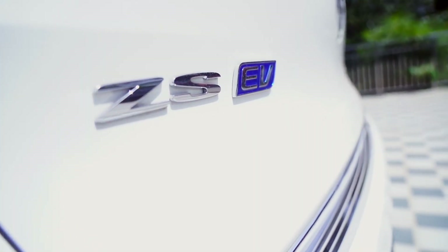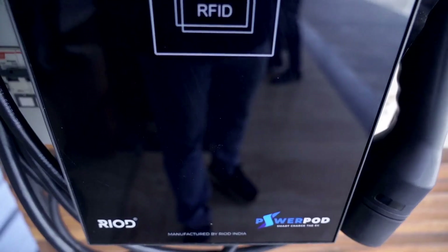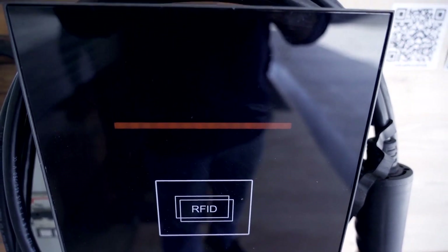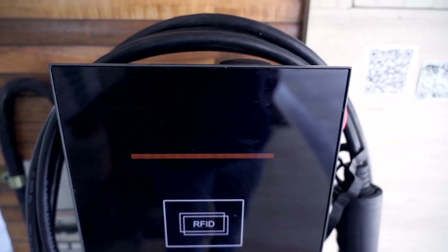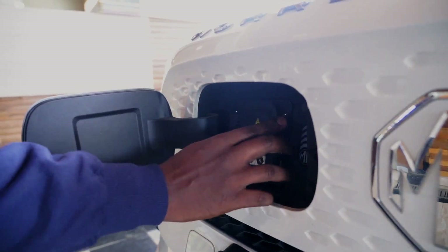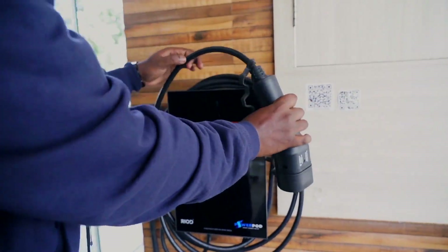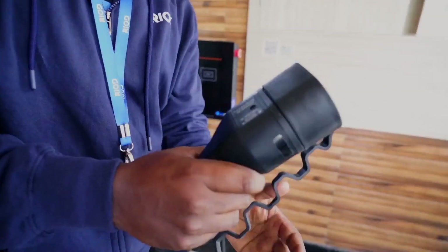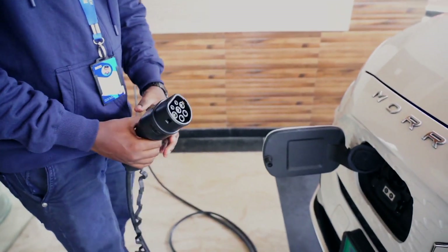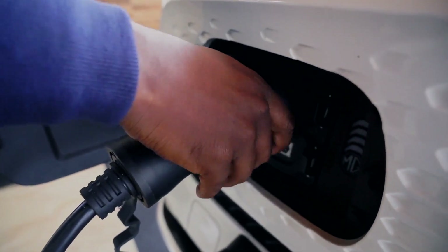Now let's look at how we can charge your electric vehicle using our Raya EV chargers. Once you bring the EV charger, make sure the electric vehicle charging station is in orange state, which means that it is ready to charge. Open your charging port, remove the charging cap. Once that is done, go to the charging station, pick up the charging gun, remove the top seal from the charging gun, and plug it into the charging port of your car.